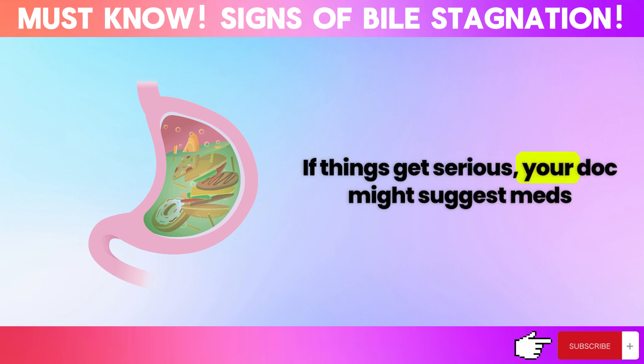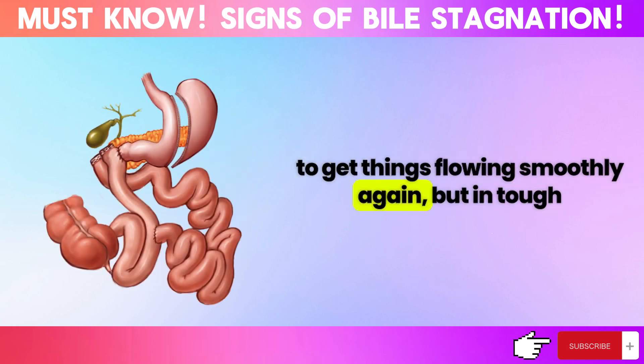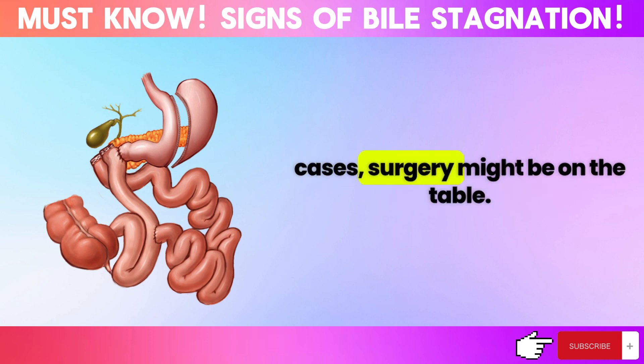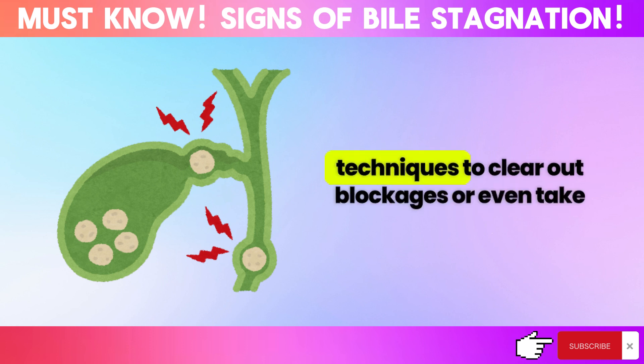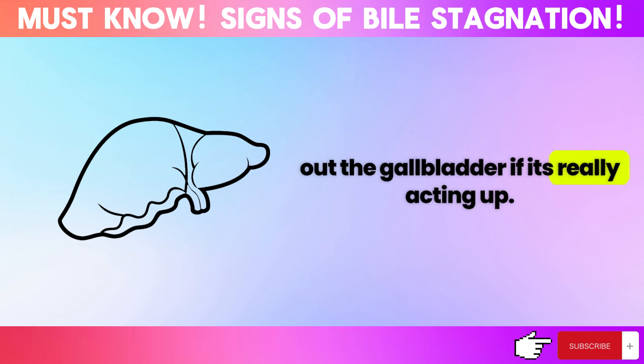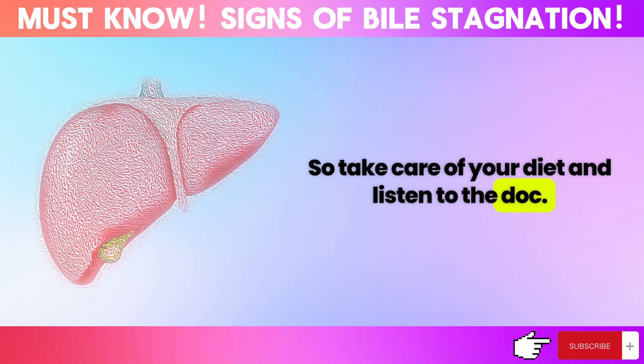If things get serious, your doctor might suggest medications to get things flowing smoothly again. But in tough cases, surgery might be on the table. They could use laparoscopic techniques to clear out blockages or even remove the gallbladder if it's really acting up. So take care of your diet and listen to your doctor.